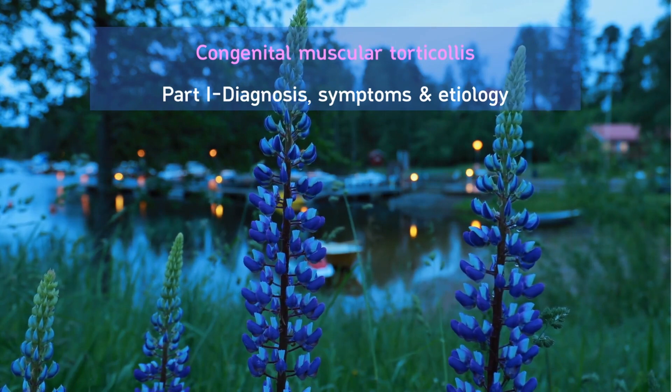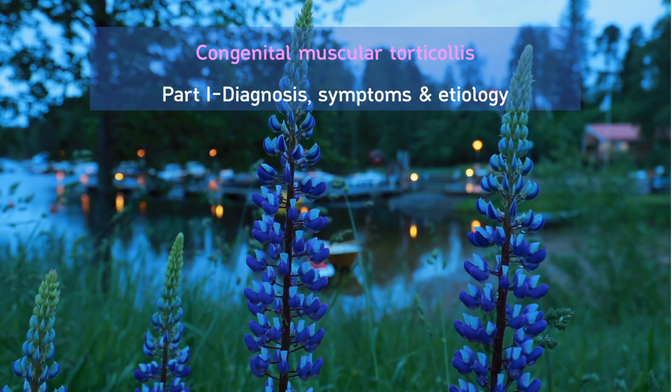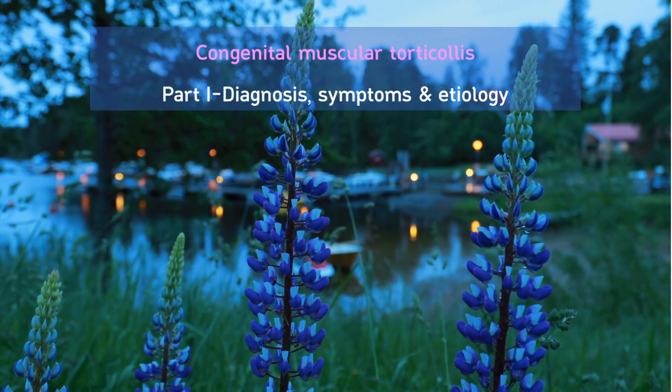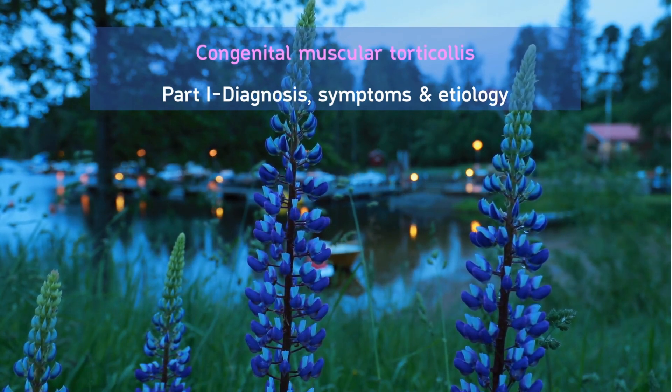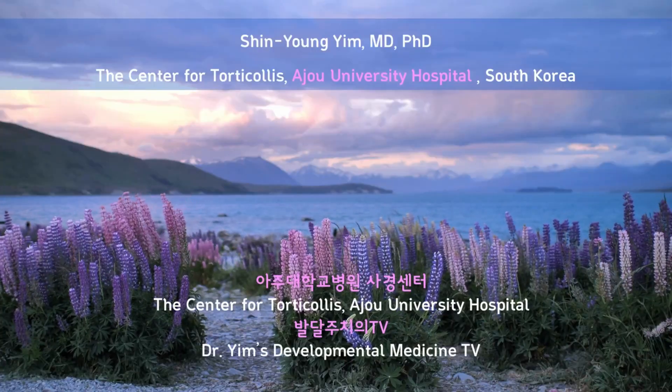Today, I talked about congenital muscular torticollis along with normal head and neck posture. Diagnosis, prevalence, symptoms, and etiology of congenital muscular torticollis were reviewed. Thank you for watching this video. See you next time.